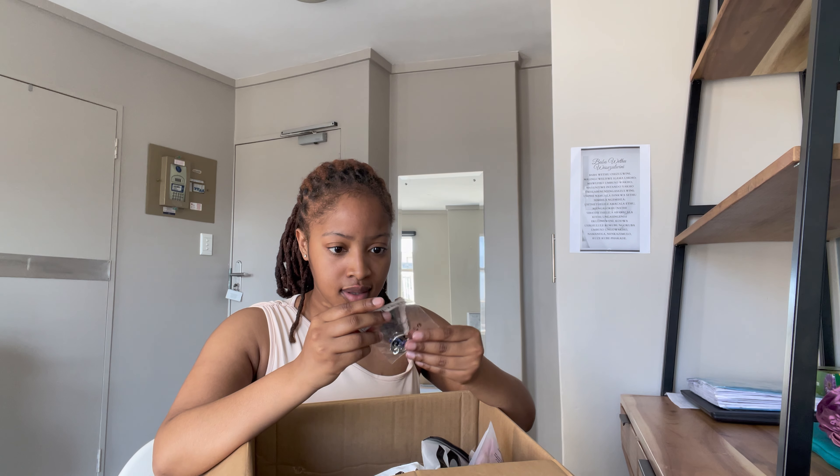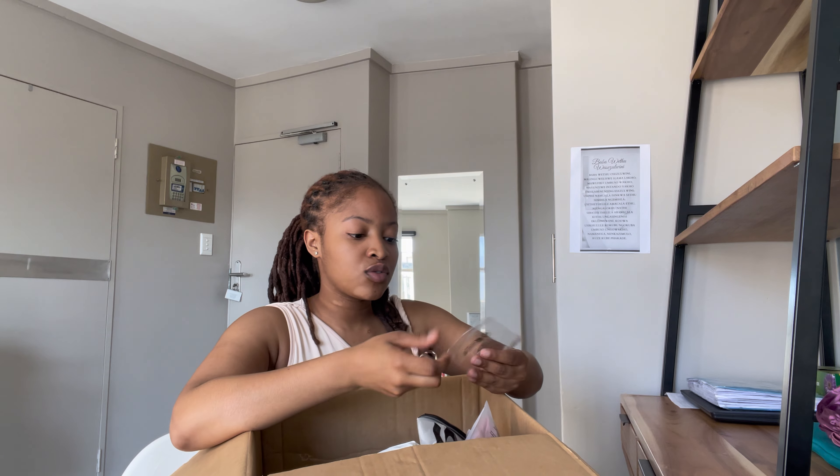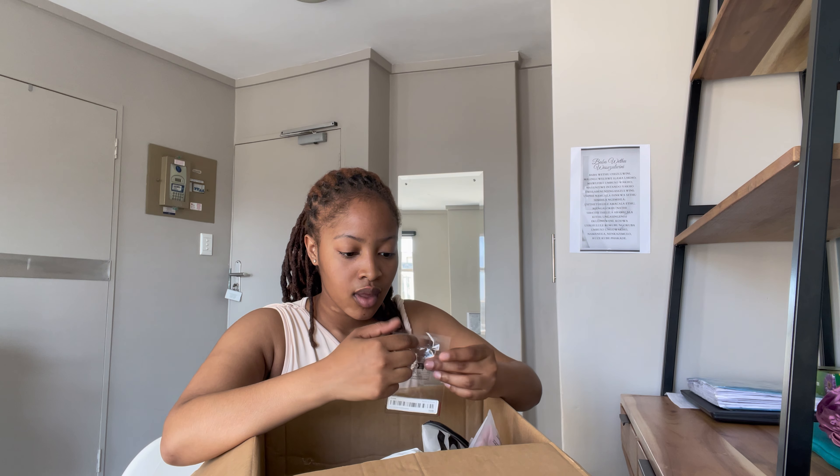The second item is this keychain. I literally got this keychain because I like butterflies and I just wanted something different. I'll give you guys a closer look very soon but it's just a keychain with butterflies in my two favorite colors — blue and purple. Quite cute.